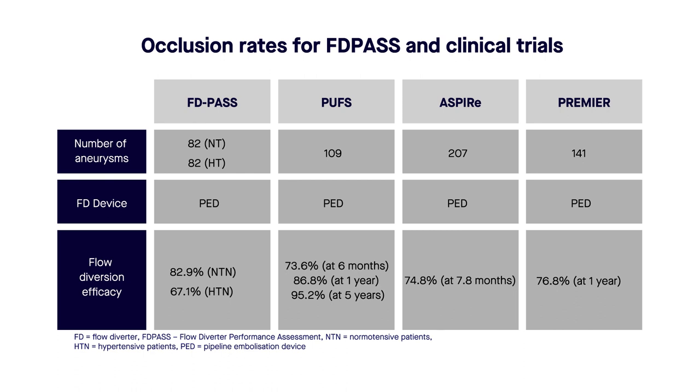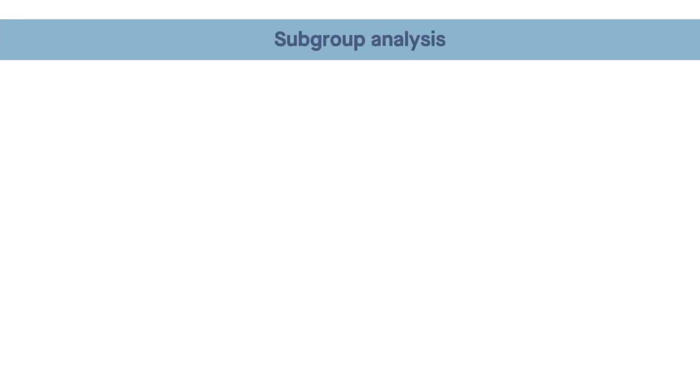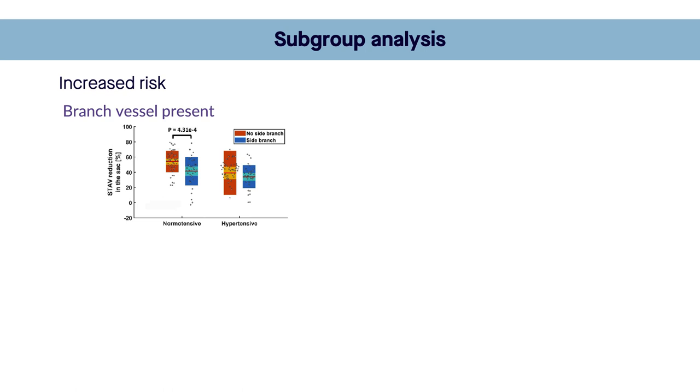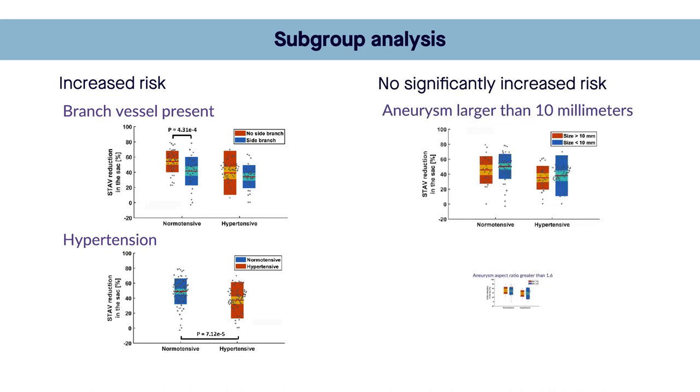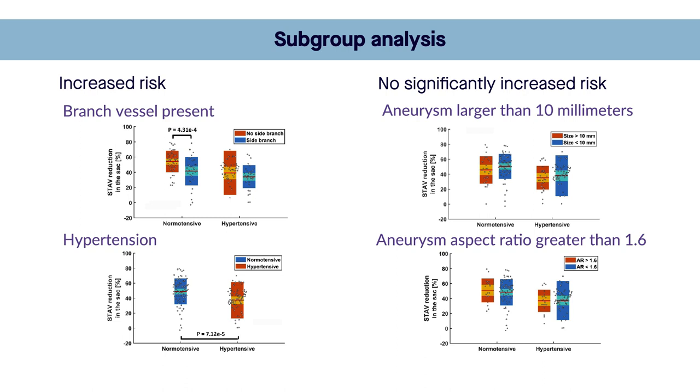The in silico trial also allowed for detailed subgroup analysis not possible in the conventional trials, showing a higher risk of incomplete occlusion for aneurysms with a branch vessel emerging from the aneurysm sac and patients with hypertension, but no significant increased risk in aneurysms larger than 10 mm or with an aspect ratio greater than 1.6.